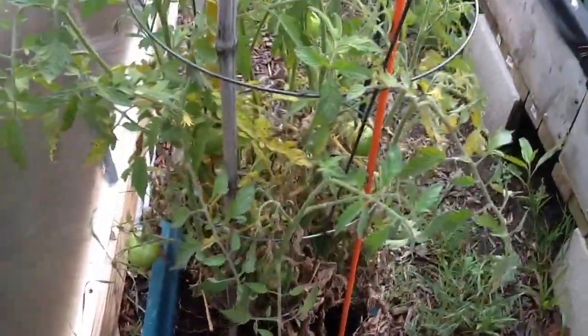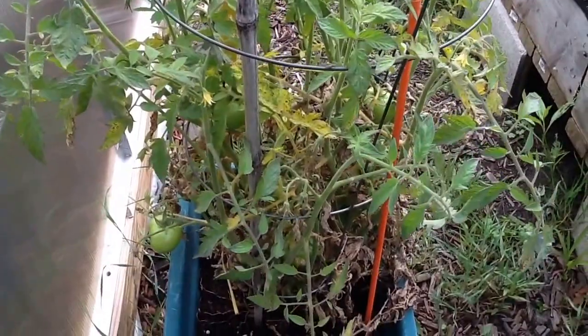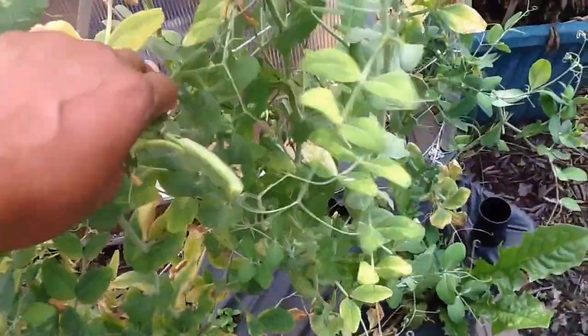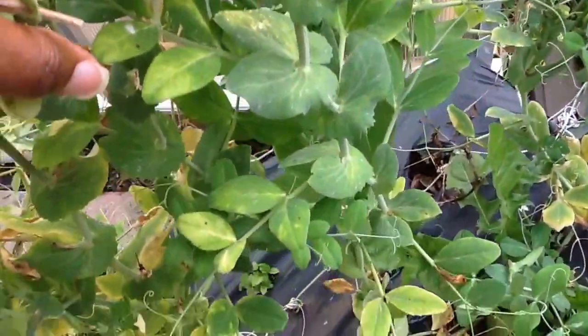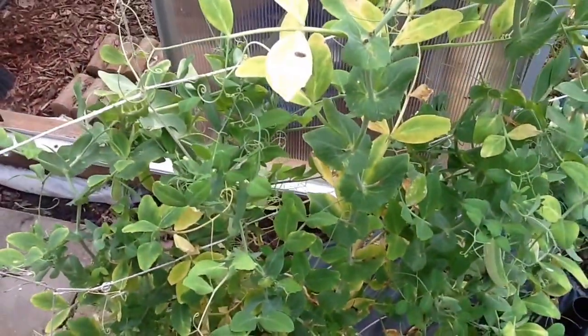The tomatoes we have in the pot are not doing well at all — they look really bad. I'm sure it's that they don't have enough room, so we're not going to do that again. And here are some beans and snap peas. I harvested some off — they get big so fast. I mean when I say big, they get atrocious.